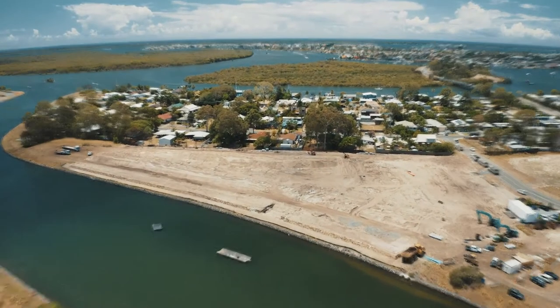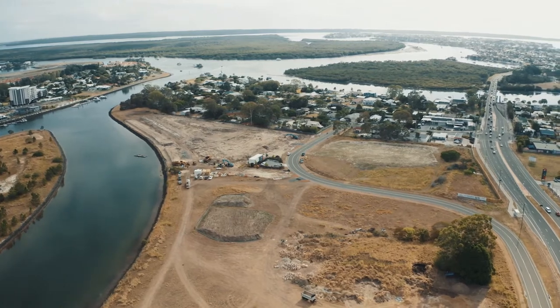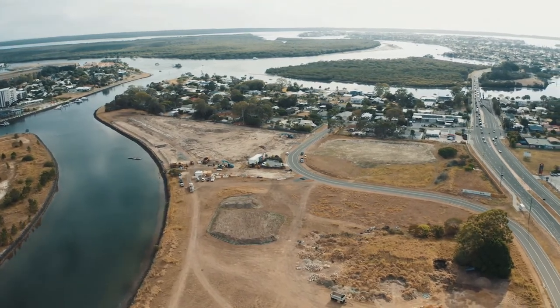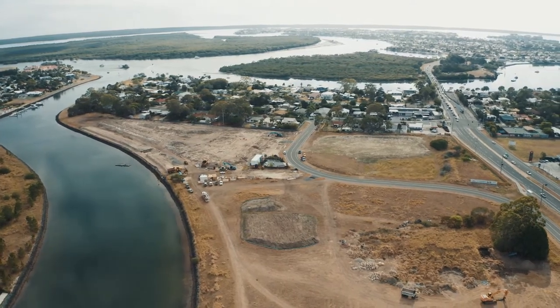Lira will consist of 155 townhomes and 26 only waterfront lots. Lira offers a wonderful waterside living lifestyle. One of the main things is the deep water access, bridge free, straight out to the broadwater.